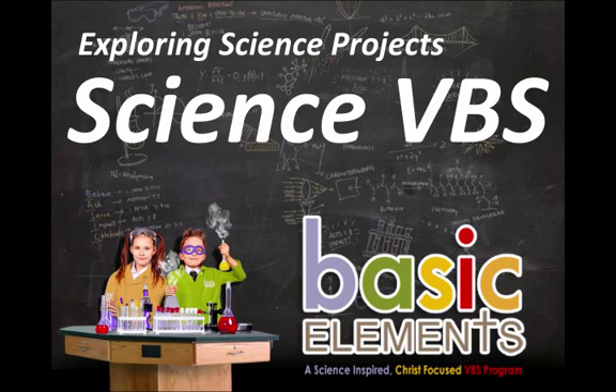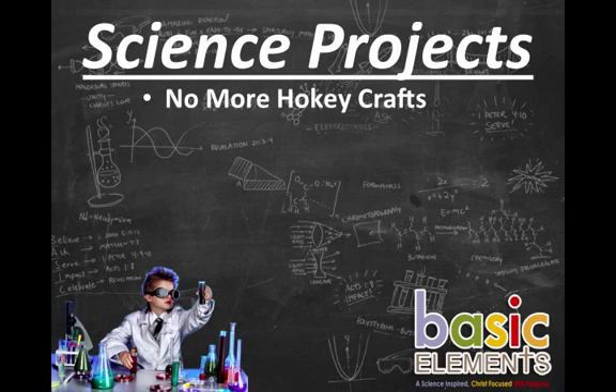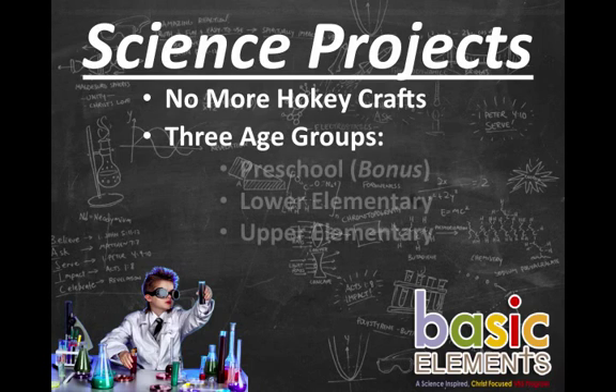With Science VBS, we've created powerful science projects that are of value to leaders and are engaging for kids. You don't have to worry about hokey VBS crafts ever again. We've provided you with 15 different science projects, with three different age-appropriate levels.